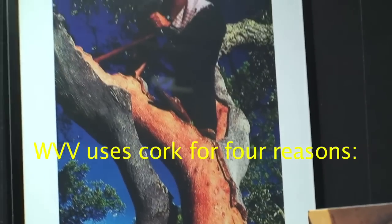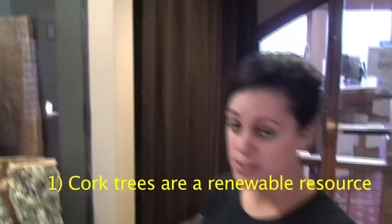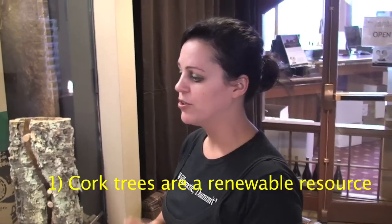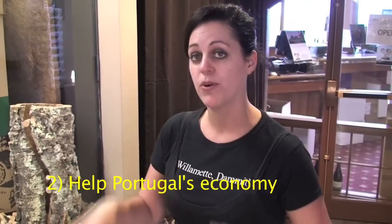We use cork here at Willamette Valley Vineyards for four reasons. One, cork trees are a renewable resource. They grow every nine years, so a tree can see 16 to 20 harvests in its lifetime. We also use it for revenue for a country like Portugal, where 50% of the world's cork comes from. Those folks in Portugal have been relying on that revenue for centuries.